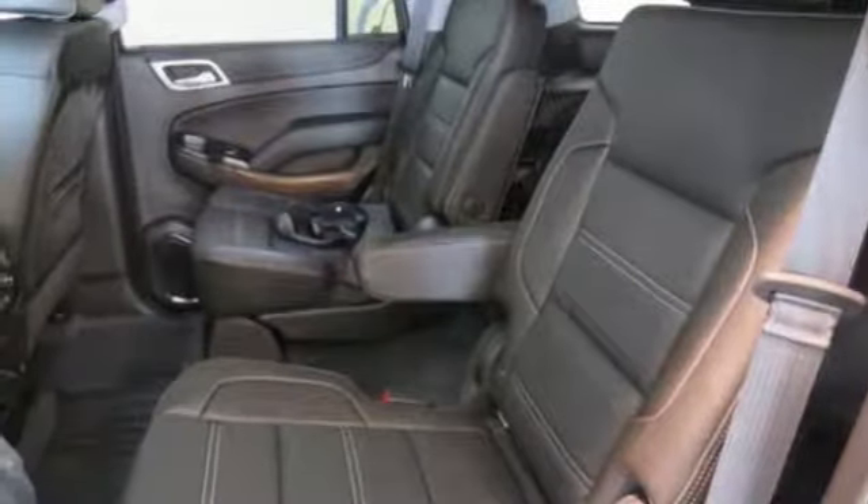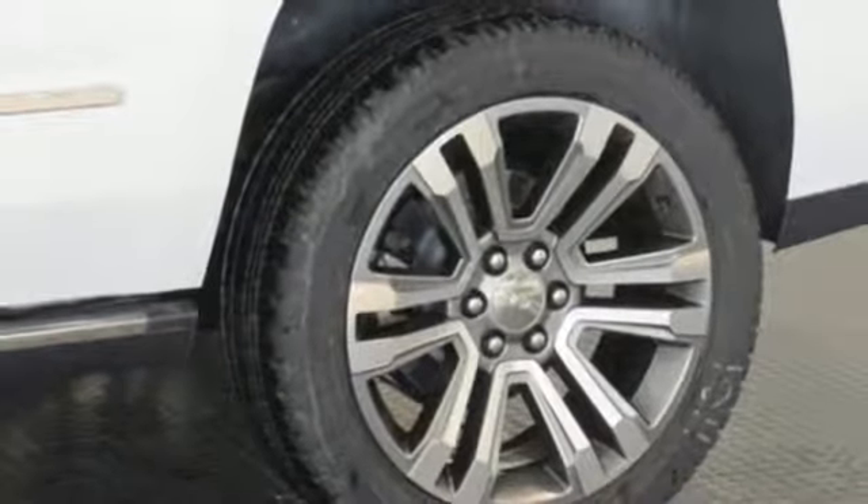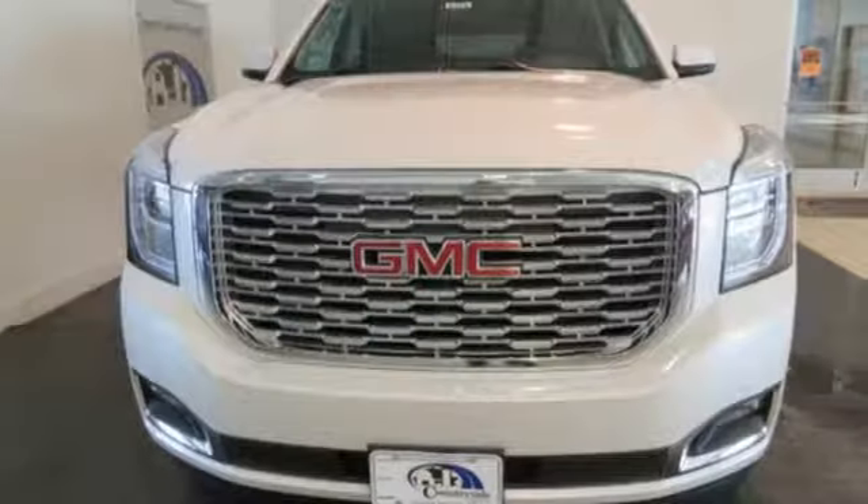Dual zone climate control. V8 engine. Hands free lift gate. Magnetic fluid filled shocks. And automatic transmission.